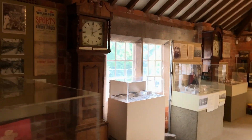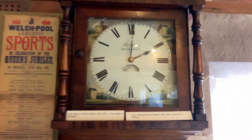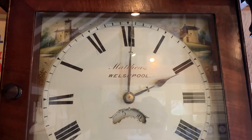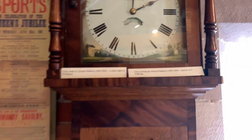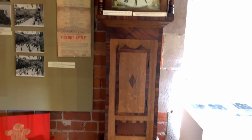As we come through to the back room something immediately catches my attention — the grandfather clock, made in Welshpool by a local maker. What a thing of beauty. Wow, I've just inherited a grandfather clock from my parents. I must admit I am quite excited about the prospect of owning one.